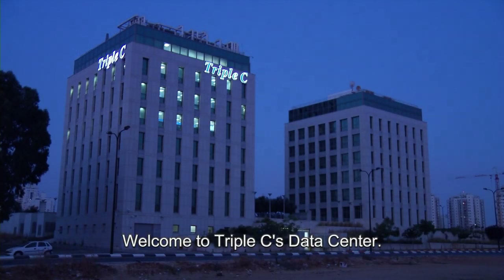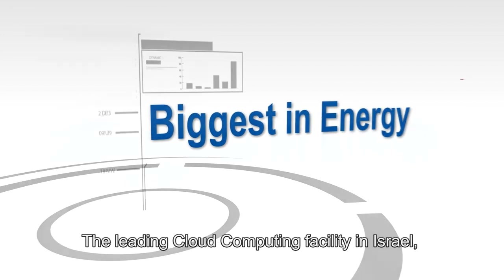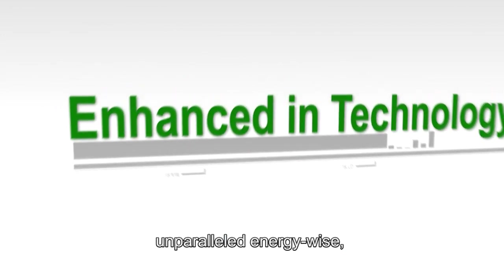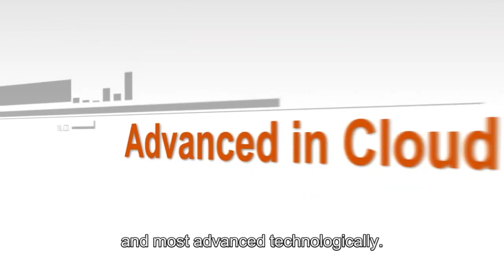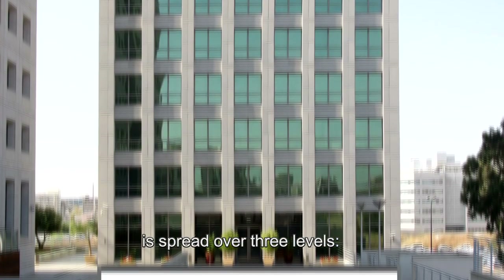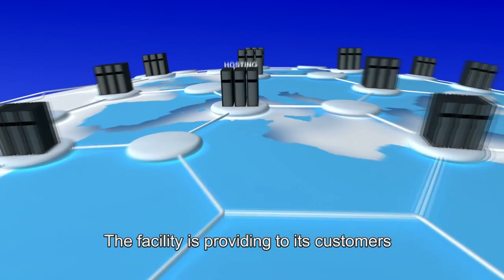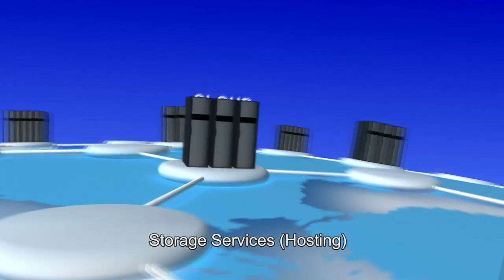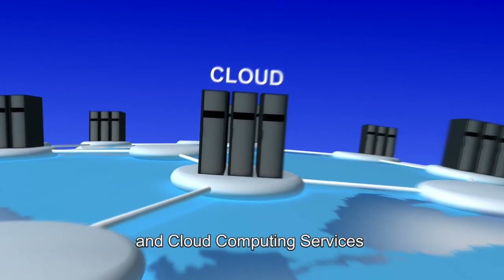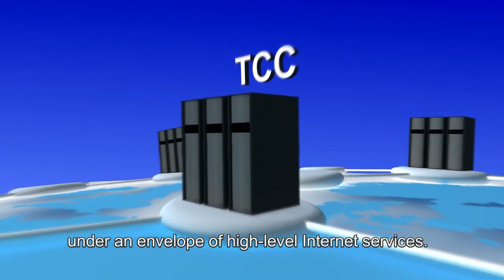Welcome to CCC's Data Center, the leading cloud computing facility in Israel, unparalleled energy-wise and most advanced technologically. The area of the server farm is spread over three levels, one subterranean and two above ground, housing more than 500 racks. The facility provides its customers with storage services, hosting and cloud computing services under an envelope of high-level internet services.